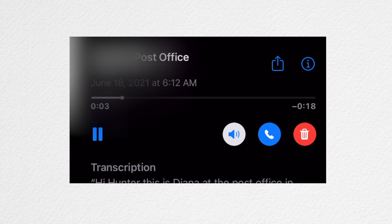The voicemail was: 'Hi Hunter, this is Deanna at the post office in Grosvenor, and I have your mealworms here, just call you and you'll pick them up.' So I went to the post office to get my feeder insects.